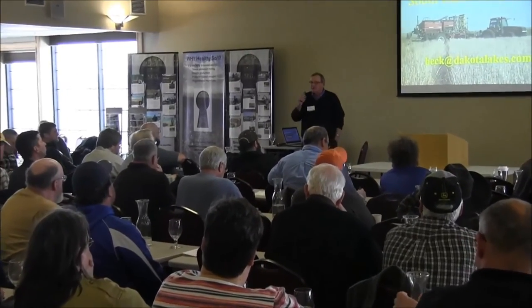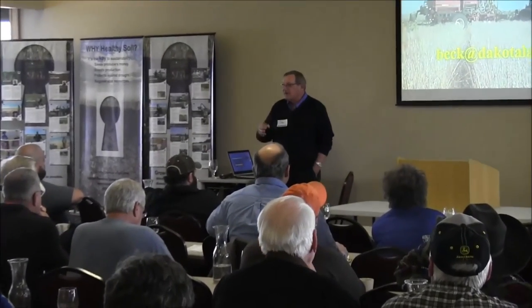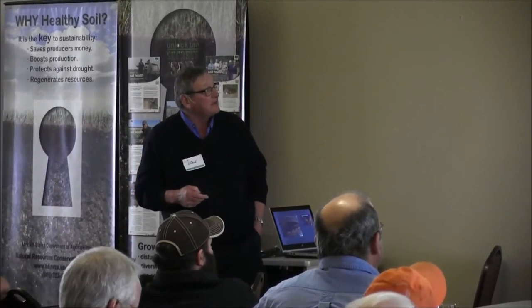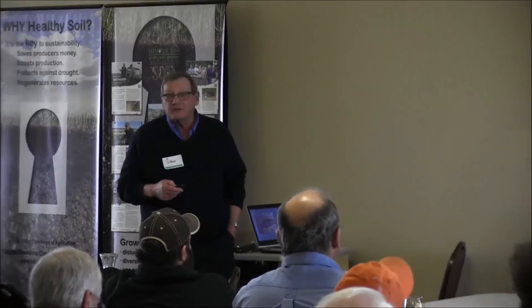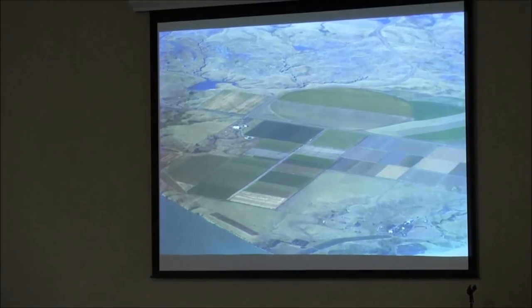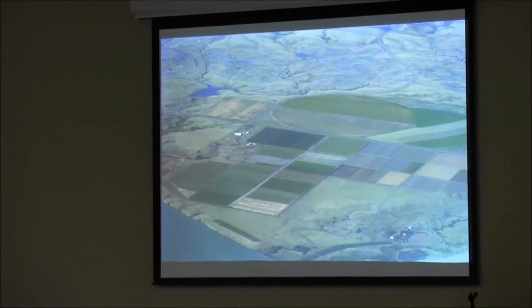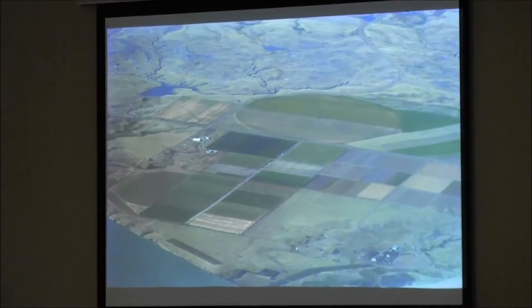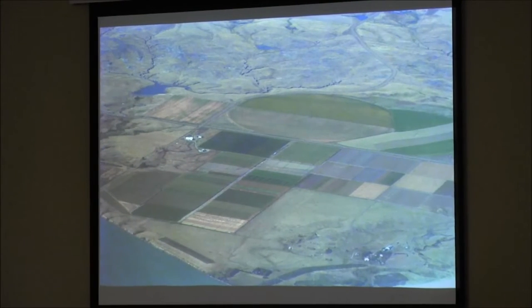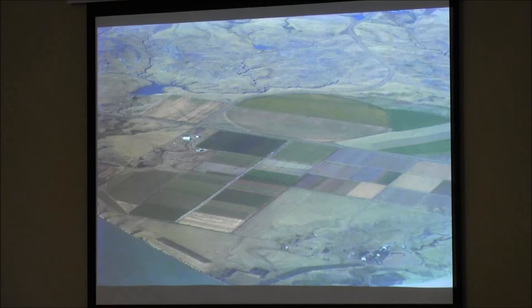A lot of times you go to a research station, it's all focused on little tiny stuff instead of the big picture. This is a picture of the main station right along the Missouri River. Water quality is a big issue to us because of that. A couple weeks ago I was at Indianapolis for the National No-Till Association — they spent half a day on the Lake Erie thing.